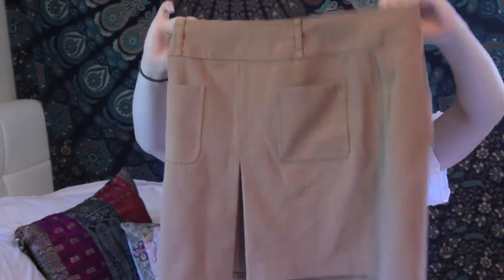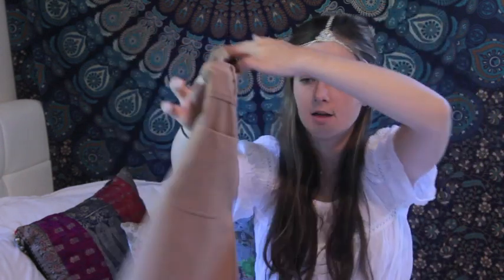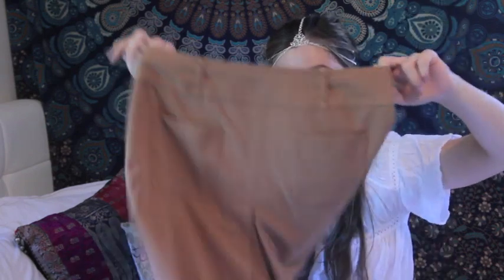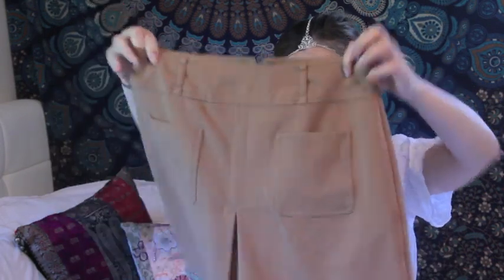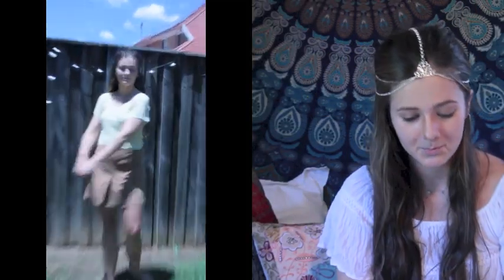I got this brown skirt which is very nice. It's from Portman's and it's basically brand new condition. It's quite vintage looking, maybe some 70s influence. It's got two front pockets and kind of looks like a pair of shorts — but it's not. It's got a zip at the back and that ended up being $2.52.